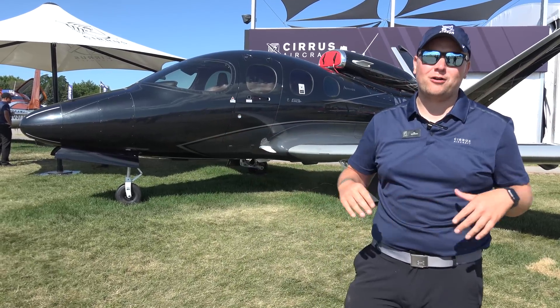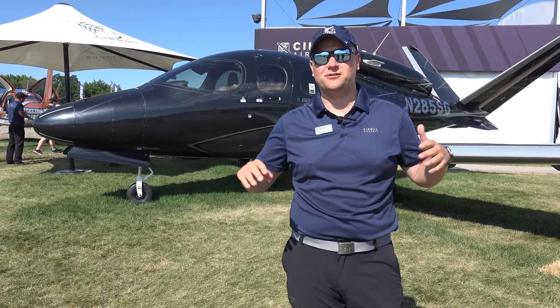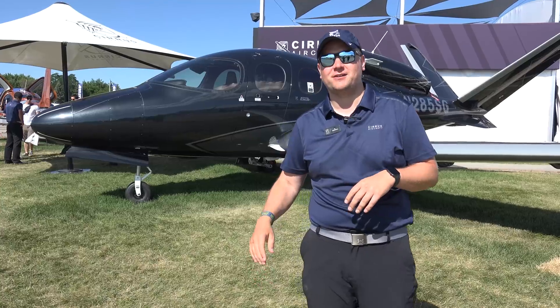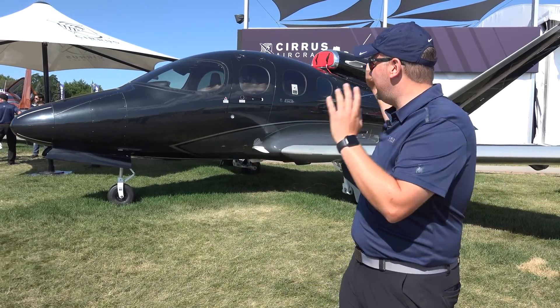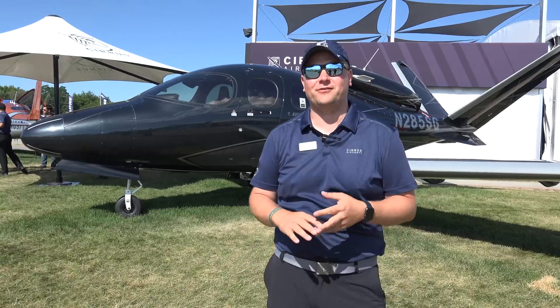Good morning, Oshkosh. I'm Al Waterloo with Cirrus Aircraft, one of our Cirrus Aircraft Vision Jet sales directors. I live in California now — I just moved out from Chicago. And this is the coolest Cirrus ever.